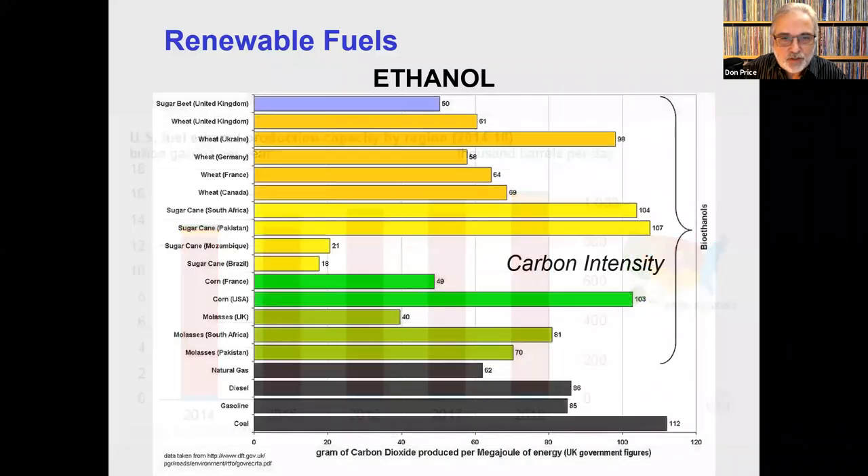There are other feedstocks available: wheat, sugarcane, sugar beets, molasses, and many countries all over the world make ethanol from these. You can see from this chart that we have fossil fuels here at the bottom. The carbon intensity of some of these productions is quite high, which is one reason ethanol is still a bit controversial with regard to its carbon footprint. There's a lot of discussion about that out there.